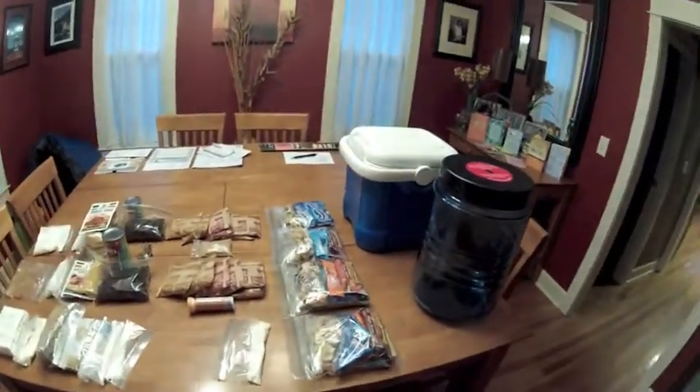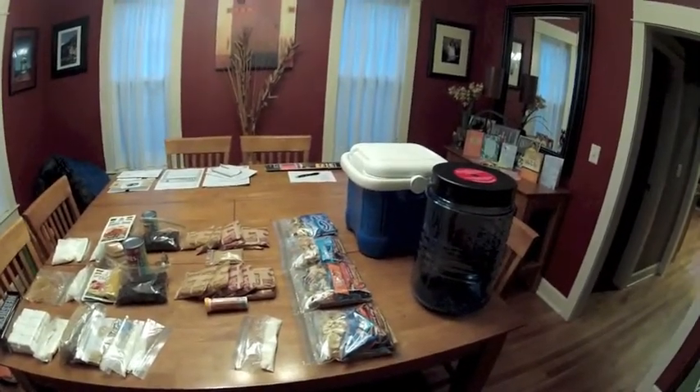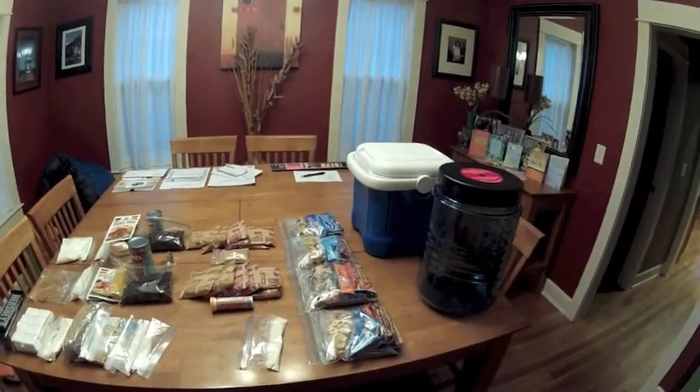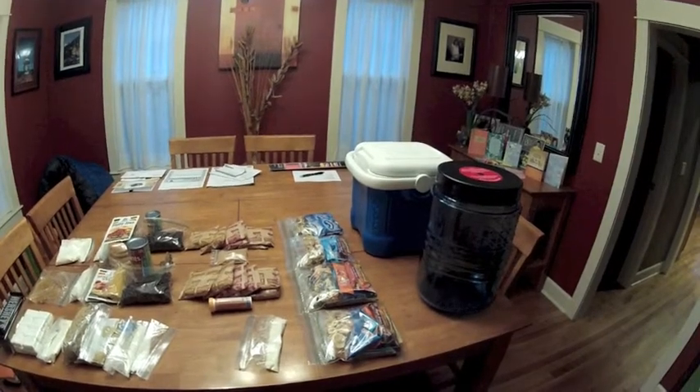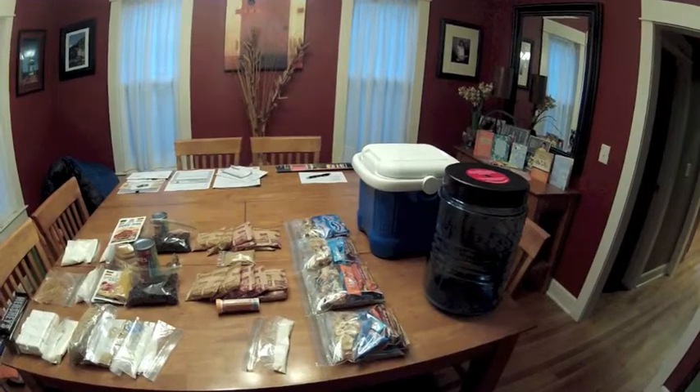I've got a small cooler back there. I wasn't originally going to bring a cooler on this trip, but at the last minute I kind of thought it would be good to take some fresh milk and something to put the eggs in.